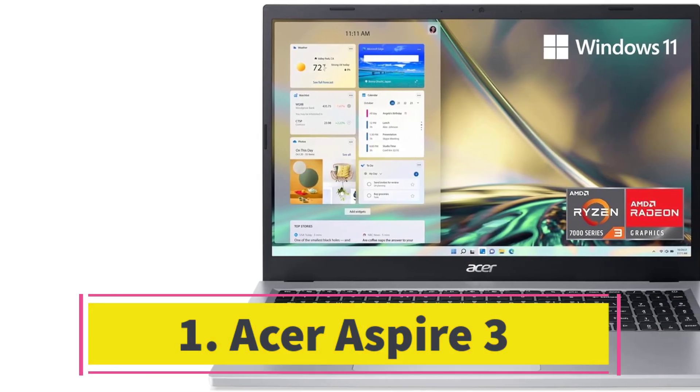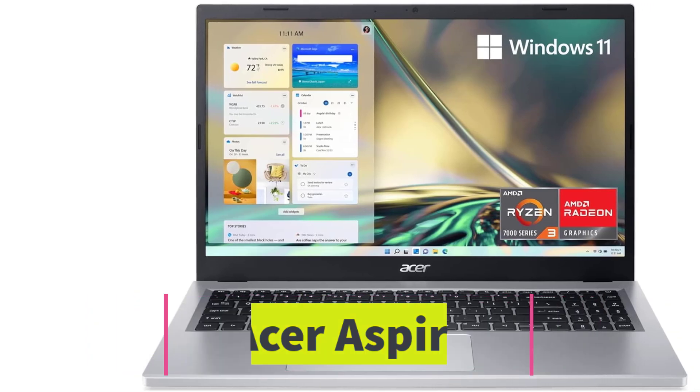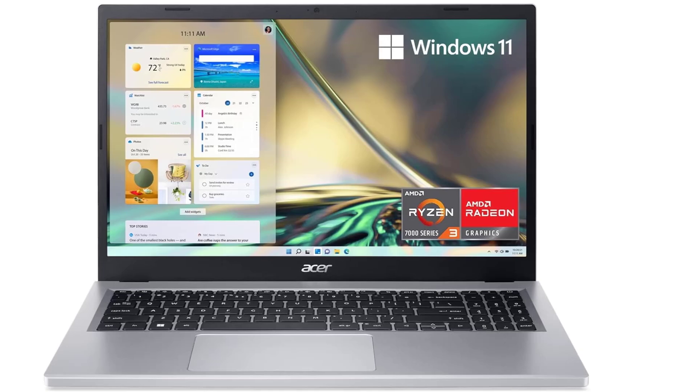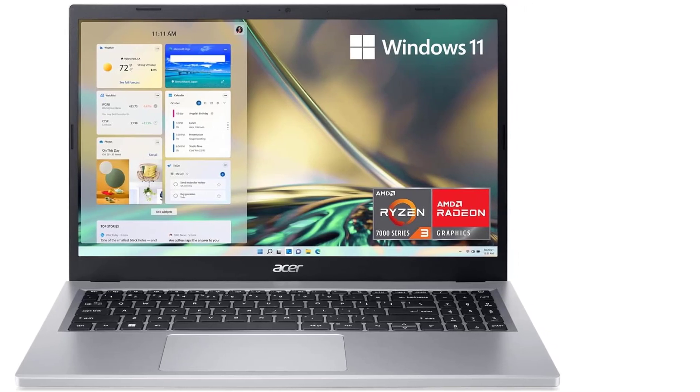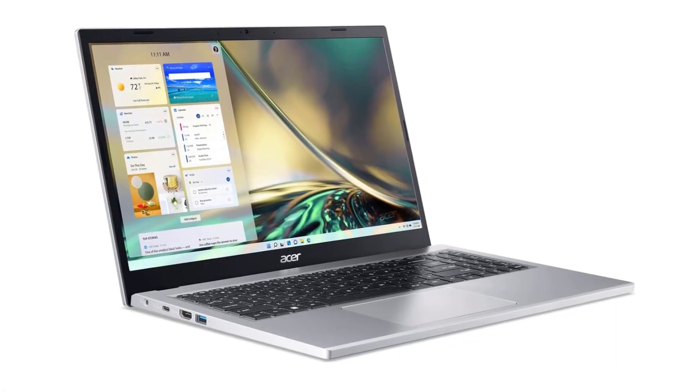Number 1: Acer Aspire 3. The Acer Aspire 3, priced under $500 for savvy shoppers, offers simplicity and efficiency, making it a popular choice. Despite its modest appearance, this laptop effortlessly handles daily tasks.